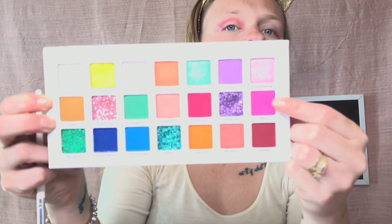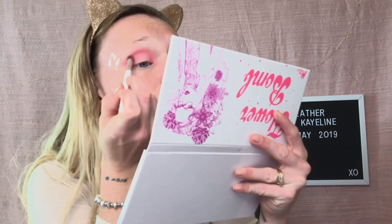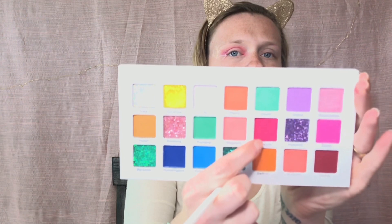Now I'm going in with the shade Daisy — that's the pink right here. It's really, really pretty and I'm just blending that in with Magnolia. Then I'm going in with a smaller blending brush and going in with Hibiscus. It's a really pretty maroon-berry-pink color and I'm just going to use that to deepen up the other colors I've put in my crease.